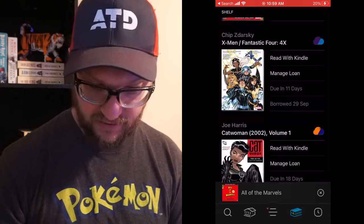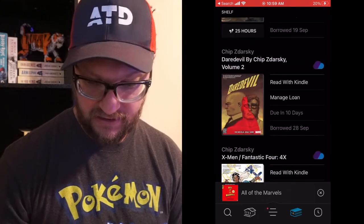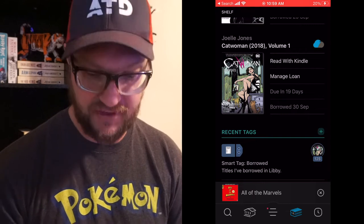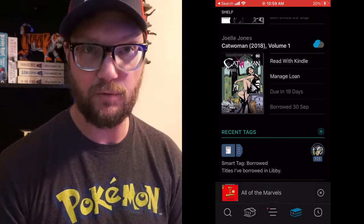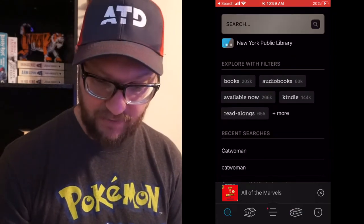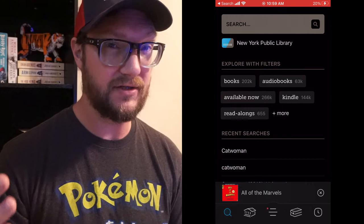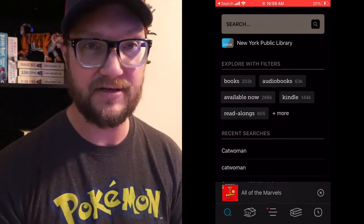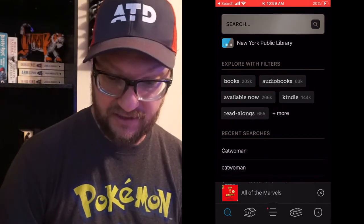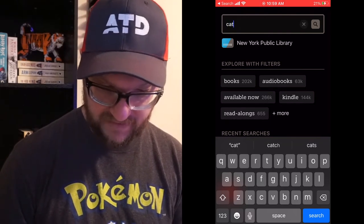So as a test, I'm going to do a search. I'm going to search Catwoman 2018 Volume One — I'm going to try to get Volume Two because I'm almost done with Volume One. You go into the search menu and type in what you're looking for. Right now I'm using the New York Public Library system. You can get a free card; it's only good for 30 days, but you can apply and renew it every 30 days.